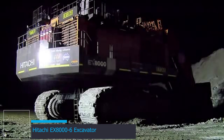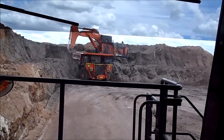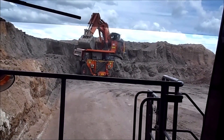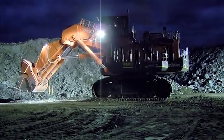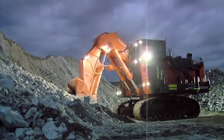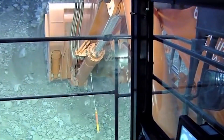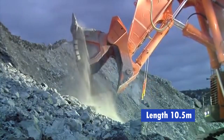At number 9 we have the Hitachi EX-8000-6 Excavator — an industrial titan that redefines earthmoving. Its sheer size commands attention, weighing at 825 tons — a true mammoth of meticulous engineering. With hydraulic limbs akin to a colossal creature, it gracefully lifts and moves mountains of material. It's also gigantic, with an 8.65-meter wide undercarriage, a 9.9-meter high cab, and an overall length of 10.5 meters.